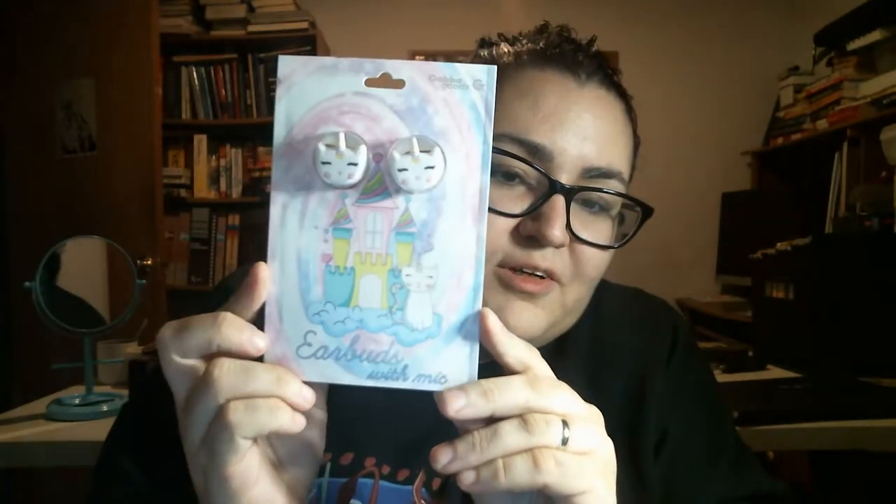And then, ooh, these are cute. So these are earbuds with a mic, with a unicorn kitty on them. That's cool.